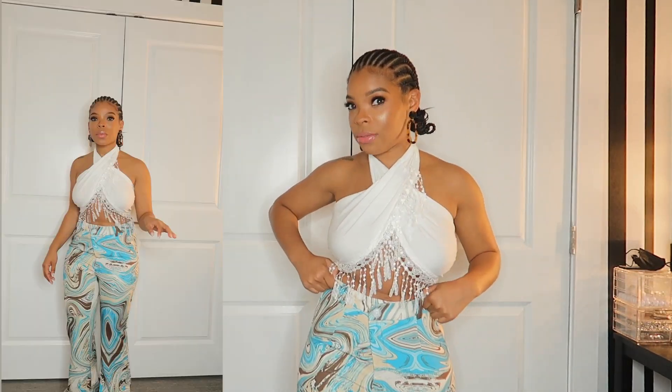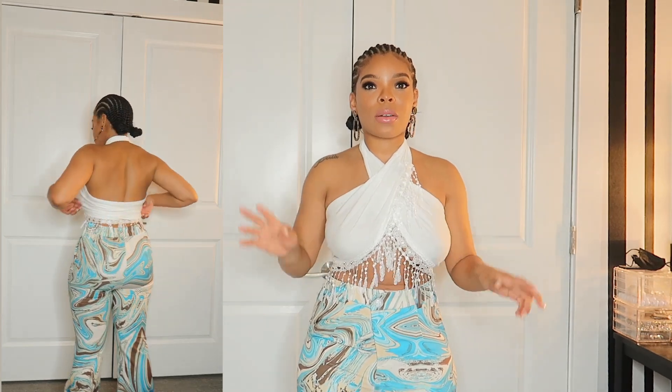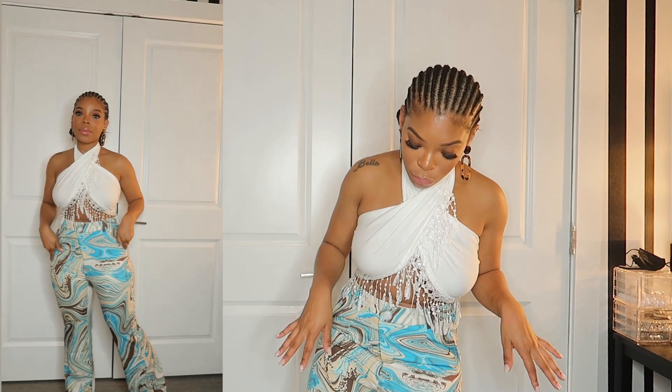I paired it with these pants that I also got from Shein. I got these in a medium and this top is in a small — I want to say it was like a one-size. These are go-go pants with a flare bottom, very old school and real cute. I haven't seen anybody with them on yet. The marble trend is like a thing now, so that's why I got this look.